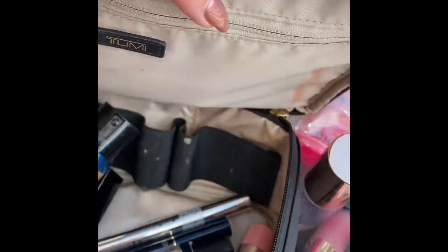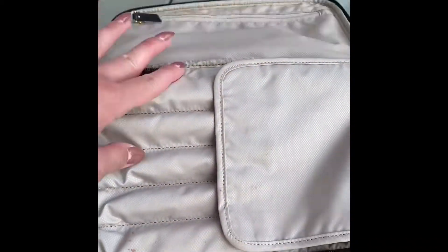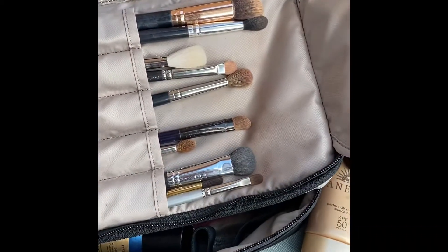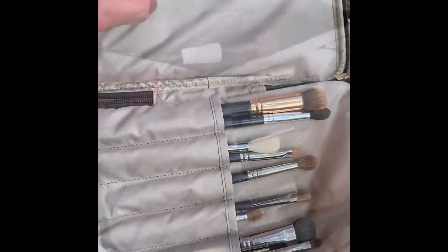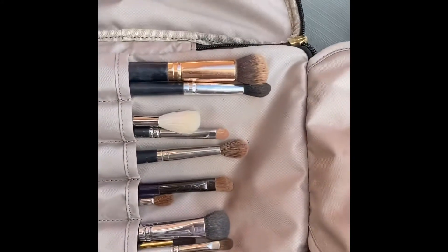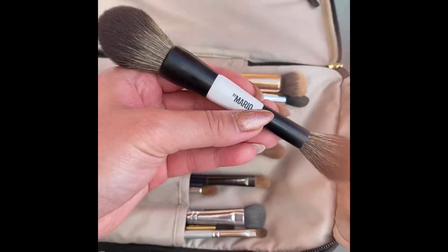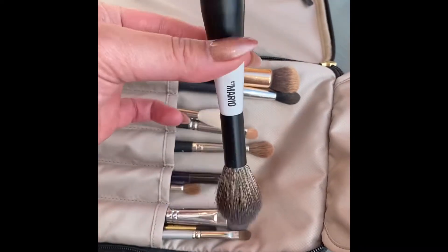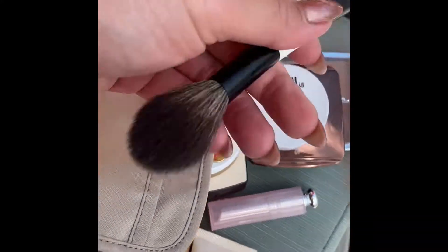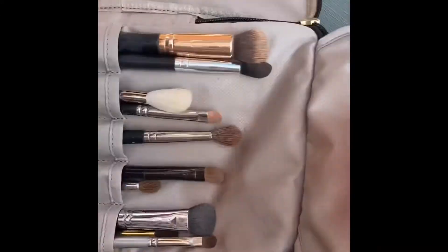The bag has compartments: one has liners and mascaras, another has just brushes, and one has my face brushes — my usual ones. I also want to show this — the One by Mario double-ended face brush, which works as a powder or blush brush. I'm testing it out with the blush and will probably share a review soon.